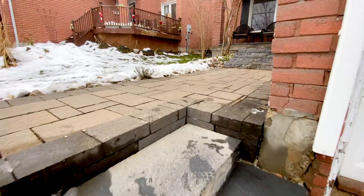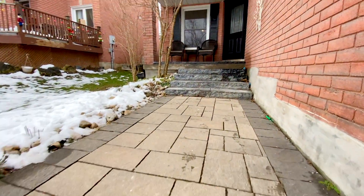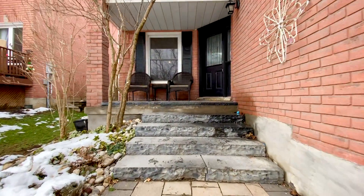The first thing you notice is the landscaped walkway leading to the front porch, which is a great private spot to relax and watch the world go by.